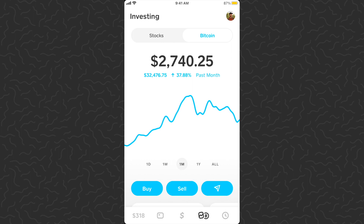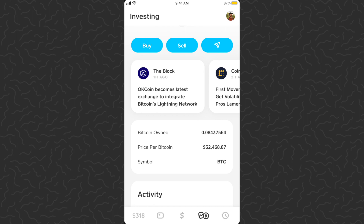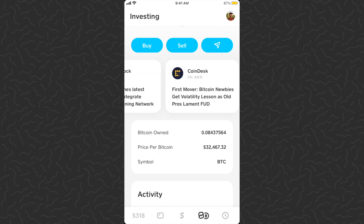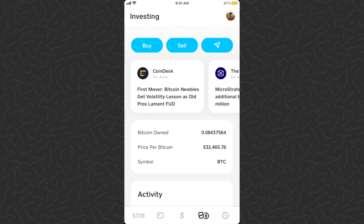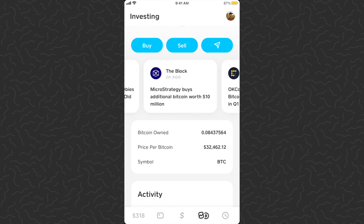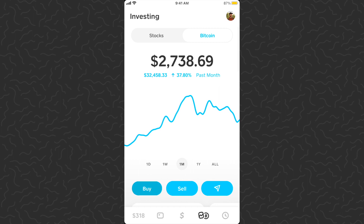We've got Bitcoin at $32,476. My balance is $2,740. Let's scroll down and see if we have any news. OKCoin becomes the latest exchange to integrate Bitcoin's Lightning Network — I've heard really good things about Lightning Network; basically it's just an update to the Bitcoin network to make it faster. MicroStrategy buys another $10 million dollars in Bitcoin, so things are still looking good. Bitcoin owned: 0.084375.